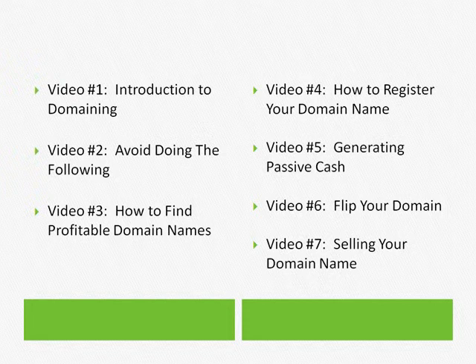Most of you, if you've run an online business or done affiliate marketing or anything like that, have used this same method. If you haven't, don't worry, because I'm going to go through it step by step. Video four is how to register your domain name — once you've found profitable domain names, that's what video four covers.